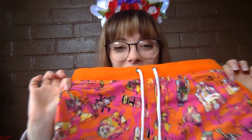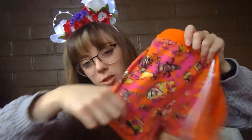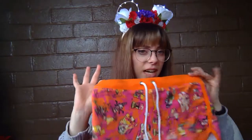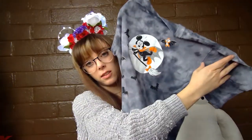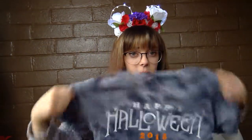I got these Star Wars shorts at Cast Connections — they're the Solo themed stuff, so even though they have R2 and C3PO on them all the Solo merchandise has this orangey-pink vibe. I got these mostly for sleeping in, basically pajama pants. I also got the Halloween shirt — one of them glows in the dark, which is pretty cool. I can't wear it all the time out, but I can wear it at home or to bed. I didn't really have any Halloween-themed clothing so I figured why not.